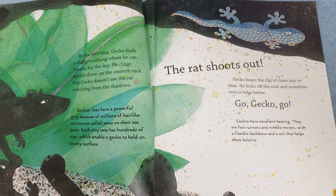In the morning, Gecko finds a shady overhang where he can snooze for the day. He clings upside down on the smooth rock. But Gecko doesn't see the rat watching from the shadows. Gecko's feet have a powerful grip because of millions of hair-like structures called setae on their toe pads. Each tiny seta has hundreds of tips which enable a gecko to hold on to any surface.